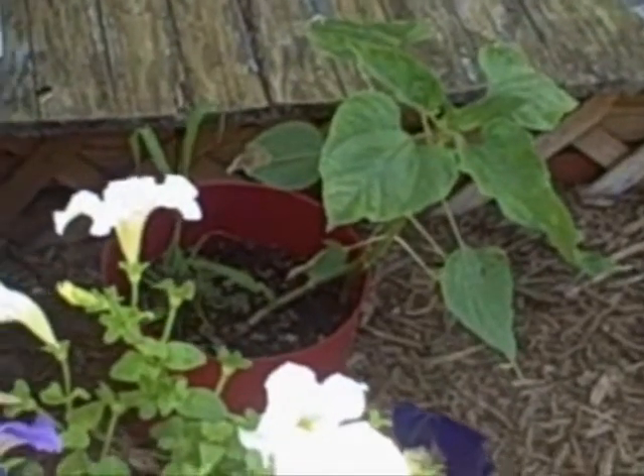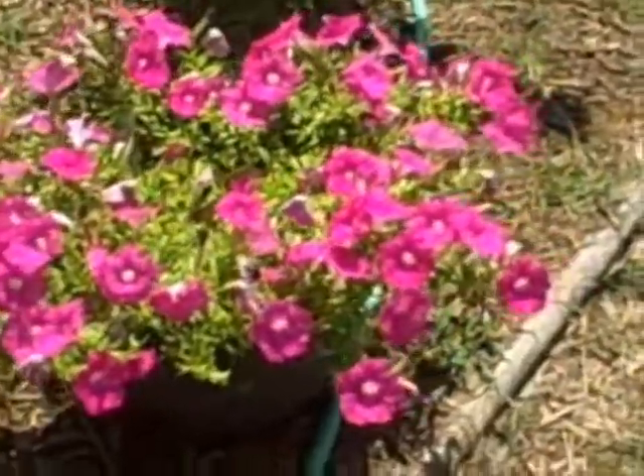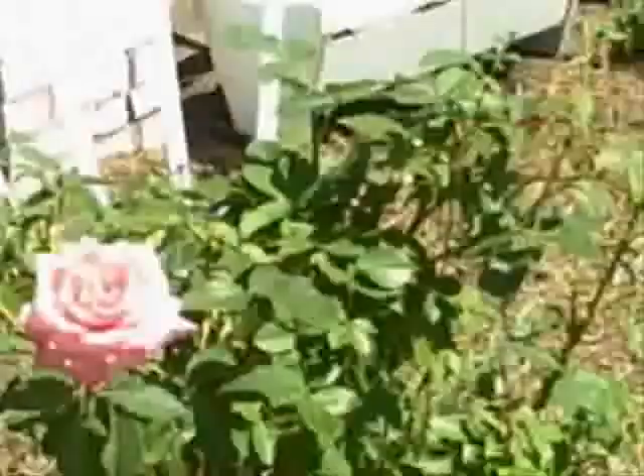Can you tell what that's going to be? That's a sunflower. I'll just put it in a pot and see what it'll do. A rose bush — it's had a lot of roses on it. It's just some of them haven't been that great and some of them have.